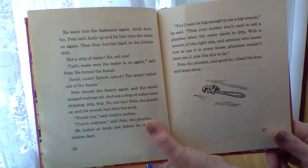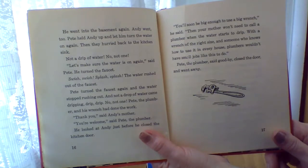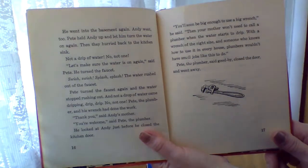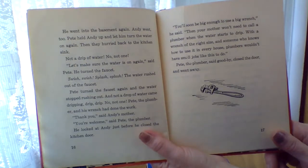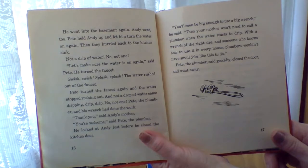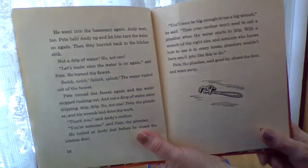He looked at Andy just before he closed the kitchen door. You'll soon be big enough to use a big wrench, he said. Then your mother won't need to call a plumber when the water starts to drip. With a wrench of the right size and someone who knows how to use it in every house, plumbers wouldn't have jobs like this to do. Pete the plumber said goodbye and closed the door and went away.